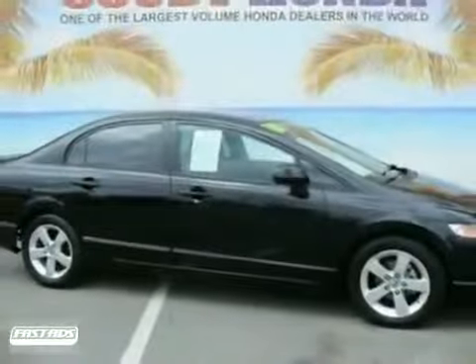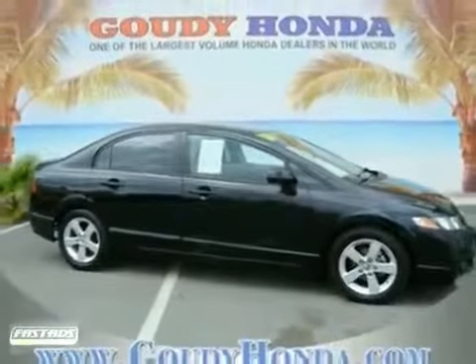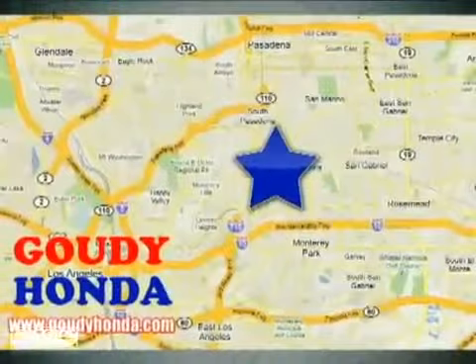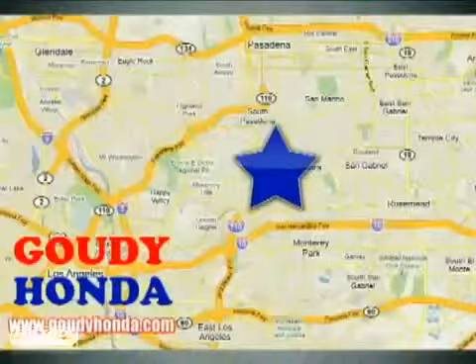Come on in today and take it for a test drive. Goudy Honda is one of the largest volume Honda dealers in the world. We're conveniently located at 1526 West Main Street in Alhambra, California.